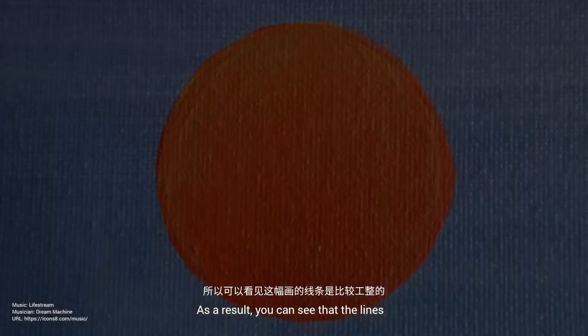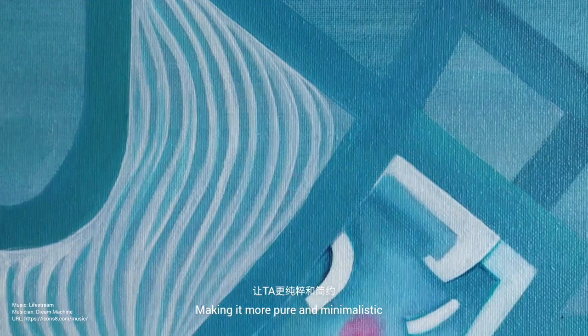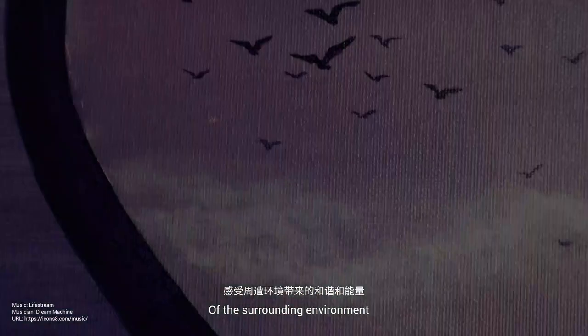I focus on subtracting a lot of colors this time, making it more pure and minimalistic. Here, you can see a person alone, eyes closed, experiencing the harmony and energy of the surrounding environment.